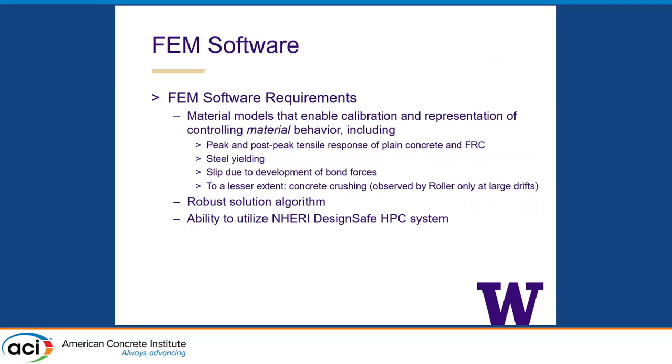Our requirements for FEM software were that we could represent all aspects of concrete behavior: the full tension response, because these walls are governed by tension; steel yielding, since some walls were getting up to nominal strength; slip due to development of bond forces at the concrete-steel interface; and to a lesser extent, concrete crushing. Having a robust solution algorithm is incredibly important — the number of analyses that failed to converge in my career I can no longer count. The software we're using has a dynamic explicit solution algorithm, so you don't have to worry about convergence — you just have to take lots of small steps. We were also looking for software that would allow use of the NSF-funded NERI high-performance computing facilities.